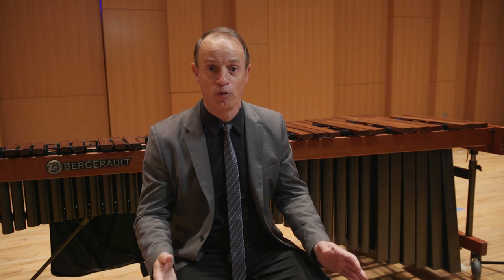Recording yourself is not something you're going to do once a week or once every two weeks. You could record four bars, eight bars every day, and really refine what you're trying to present in your audition or in a performance.